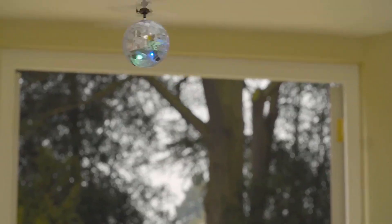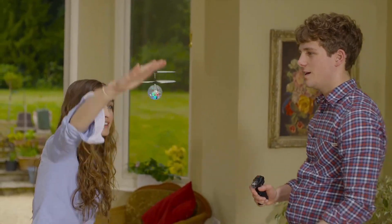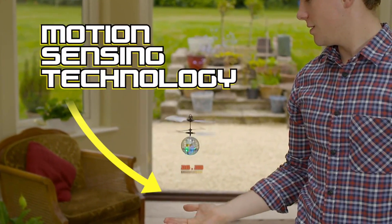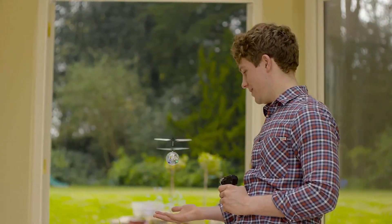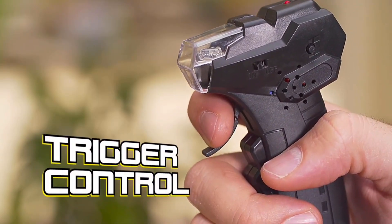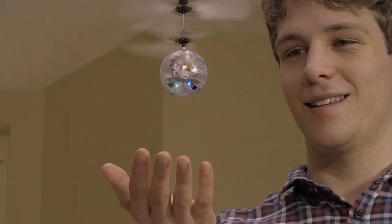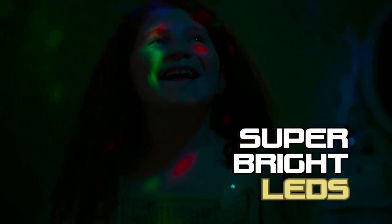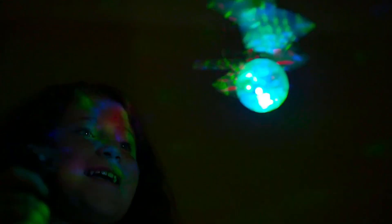Introducing the LED Heliball from TX Juice. Use your hands, feet, or any other part of your body to keep it in the air. Patented motion sensing technology detects what's below and hovers above it. Or use the manual trigger control and see how close you can get to the ceiling or floor without crashing. The unique Juice button activates the super bright LEDs, creating magical light shows and illuminating huge spaces.